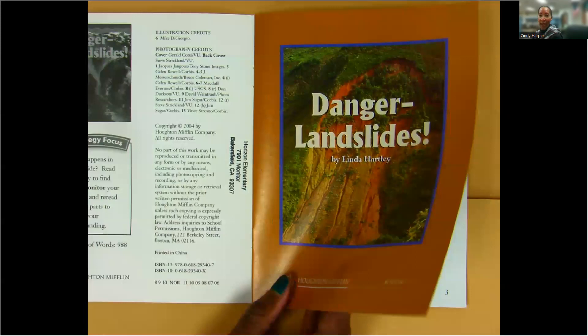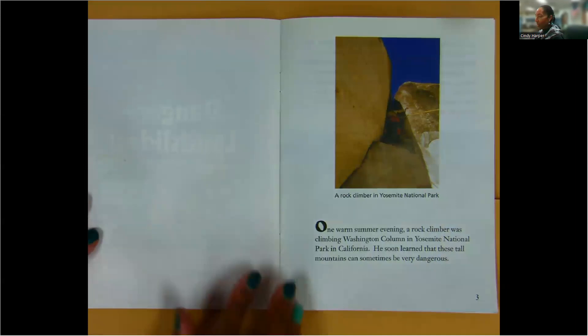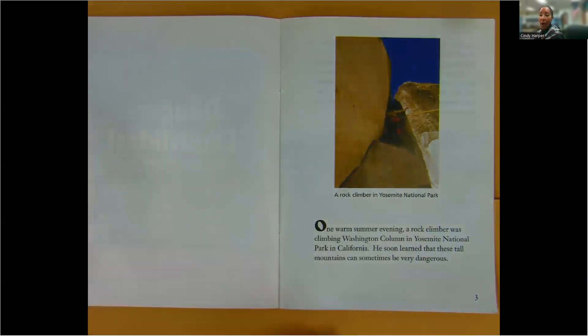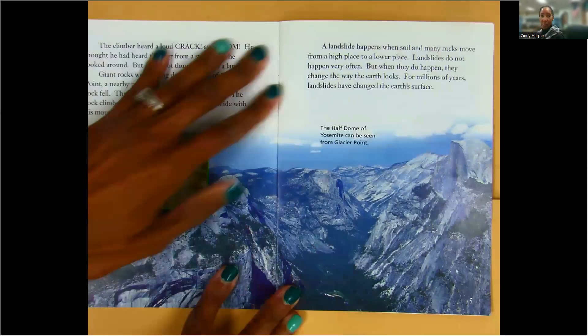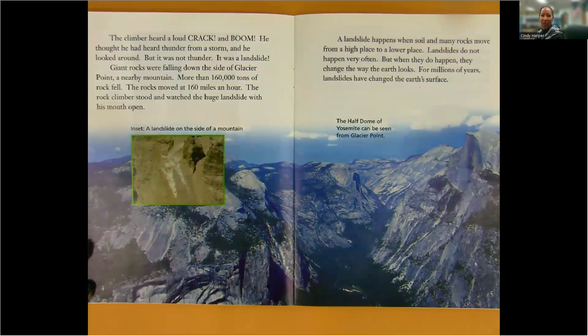So we're going to find out what happens in a landslide. A rock climber in Yosemite National Park. One warm summer evening, a rock climber was climbing Washington Column in Yosemite National Park in California. He soon learned that these tall mountains can sometimes be very dangerous. The climber heard a loud crack and boom. He thought he had heard thunder from a storm and he looked around, but it was not thunder. It was a landslide.